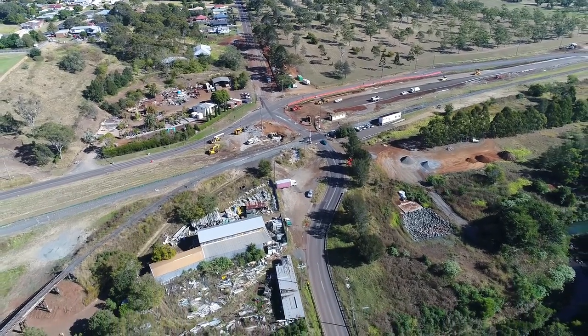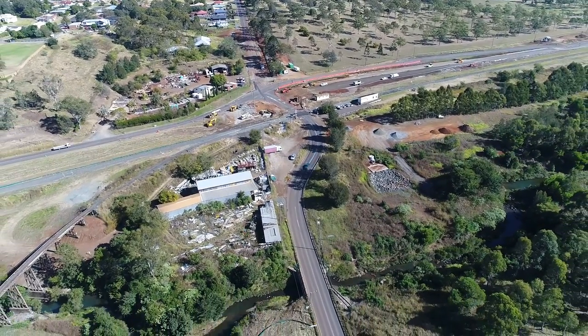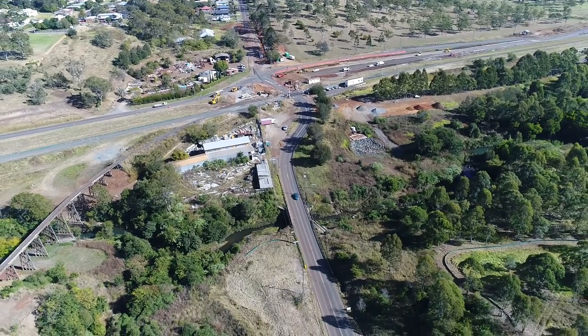I do ask the public to be patient and follow all road signs and directions out there. We do apologise in advance for any inconvenience to any travelling public, but also remind people that businesses along that road will be open for business at all times, so please support them while the work is going on.